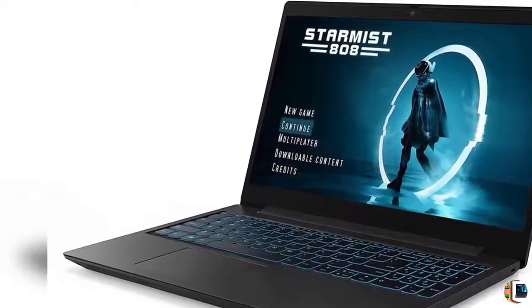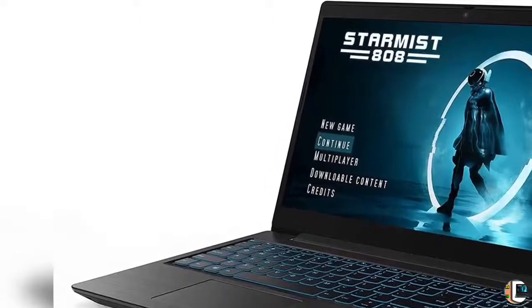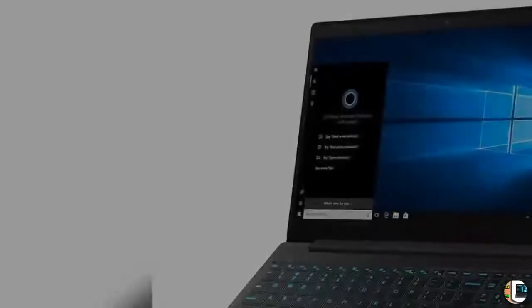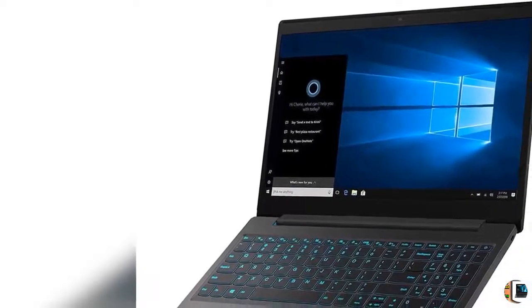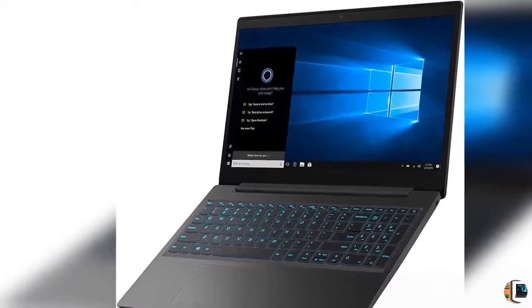IPS Display, Intel Core i5-9300H Processor, 8GB DDR4 RAM, 512GB NVMe SSD, NVIDIA GeForce GTX 1650, Windows 10, Black.